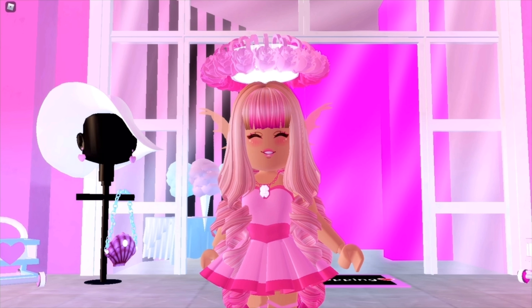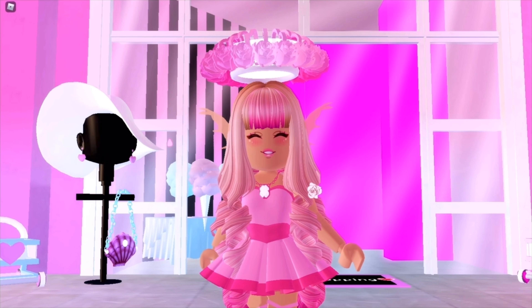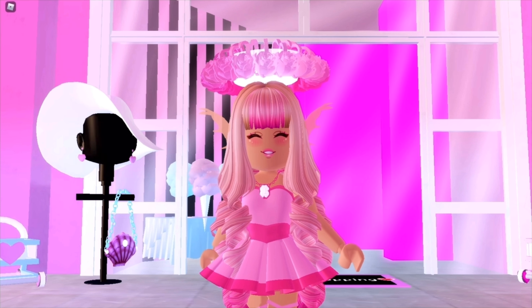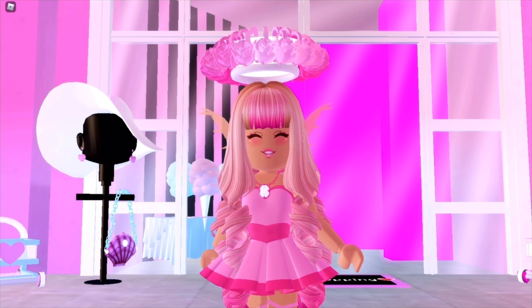I'm going to be showing you outfits — fairy-type outfits — for each element, which is fire, water, earth, and air. This isn't like Avatar: The Last Airbender; this is for zodiac sign elements. If you don't know your zodiac sign element, there's a chart on screen right now. You just need to know your zodiac sign, which you can find by looking up a zodiac sign calculator and entering your birthday.